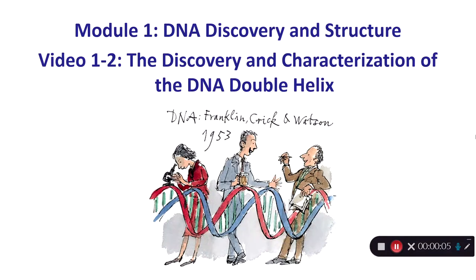This is the second of three videos in module one: DNA discovery and structure. In this video, on the discovery and characterization of the DNA double helix, I'll talk about some of the early work done by scientists trying to discover what DNA looked like and was shaped like, without really understanding that it was a hereditary material. Then I'll talk about what we learned from their work.